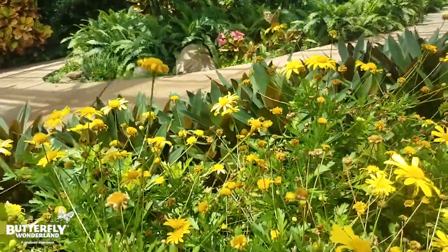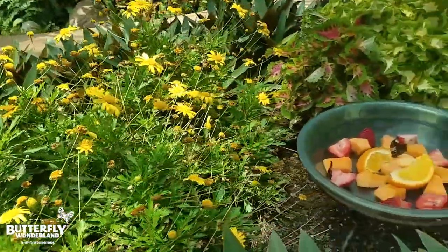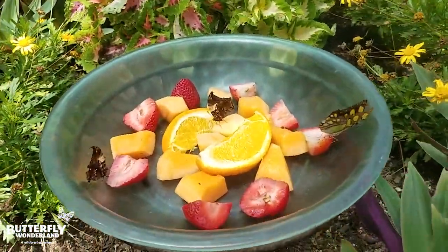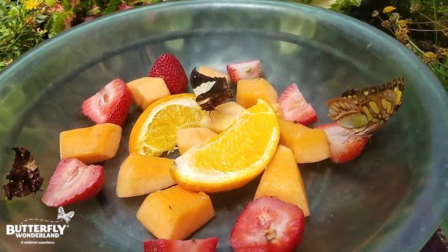Our butterflies are enjoying the sunshine and all the nectar here. We also have our fruit dish that the butterflies love. Safeway donates this fruit — it's expired fruit — and the butterflies love it. You can see they're enjoying it.